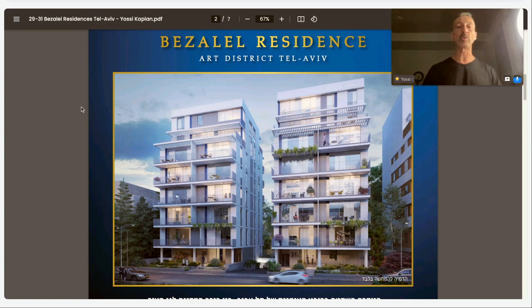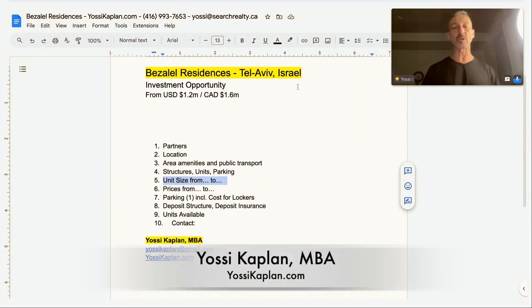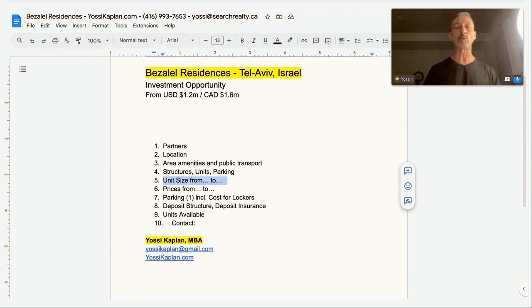Let me give you a view of what we're going to cover here. The Bezalel Residences in Tel Aviv, Israel — it's an investment opportunity starting at about USD $1.2 million or Canadian $1.6 million. These numbers, give or take, will change with unit availability and with the fluctuation of foreign exchange. We're going to cover: the partners of the project, the location, area amenities and public transport, structures, units, parking, unit sizes, unit prices, what you get, parking per unit, cost for locker storage, deposit structure, deposit insurance, what units are available, and the contact.